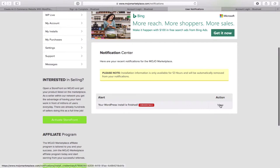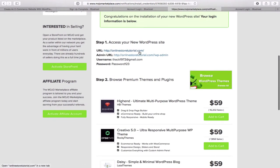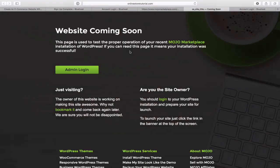You're taken to a page where you can view your URL — that's where people will find your online store. Your admin URL is what we call the back end of your website where you will make all changes, add new products, or add new content. Your username and password will be listed there — write those down. You should receive an email with them as well. Let's copy the URL and have a look at what the website looks like right now.